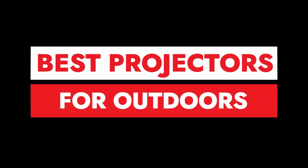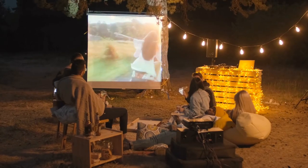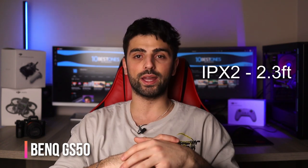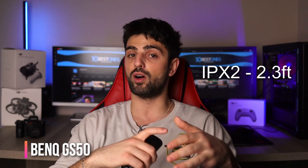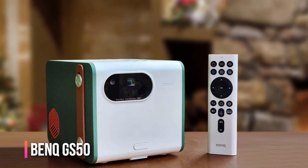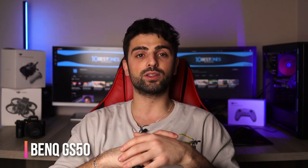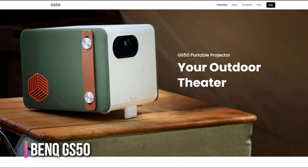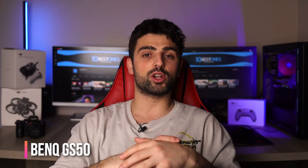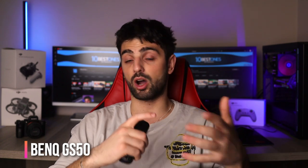Best projectors for outdoors. If you want to take your movie nights to the next level, here are some top projectors for outdoor use. Looking for a projector tough enough to handle the great outdoors? The BenQ GS50 is the ultimate survivor, with an IPX2 rating for water resistance and a drop-proof rating for falls up to 2.3 feet. It also delivers 1080p native resolution and enough brightness to fill a 90-inch screen in low ambient light. It comes with an Android TV dongle for streaming, though it has no 3D support. If you have young kids who like to cause chaos, the GS50 is the perfect fit.